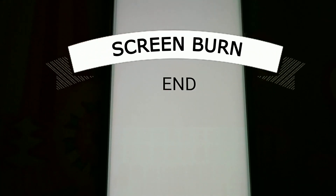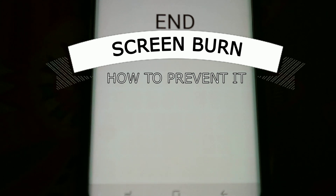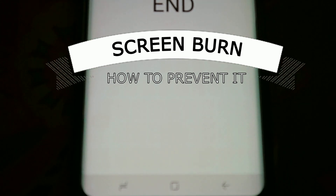Do you also encounter the screen burn problem? It is really irritating, right? You can see there's a problem on my Samsung S8 Plus, and I know you've encountered this as well. Watch the whole video - maybe we can try to prevent it.